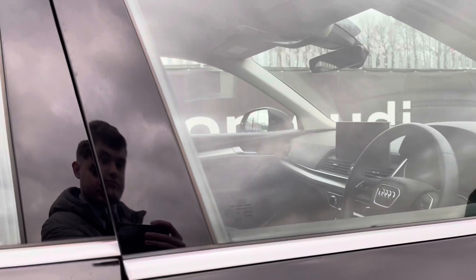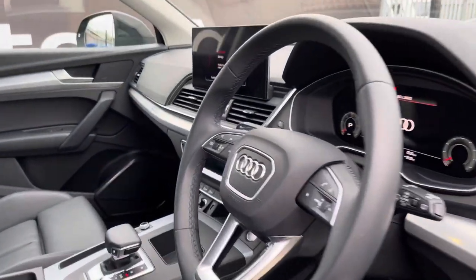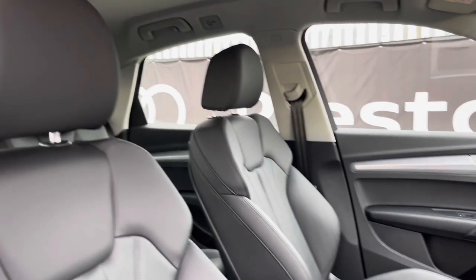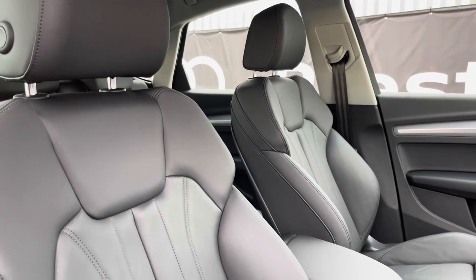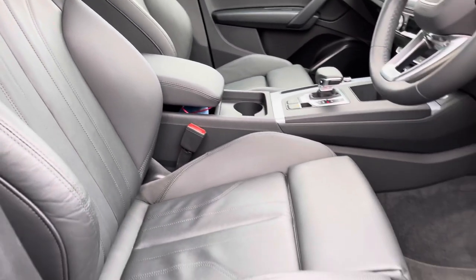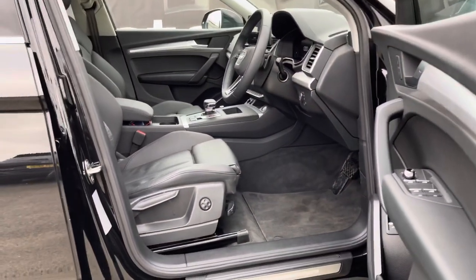Moving into the front interior, you'll be able to see the dashboard which is covered with aluminium rhombus inlays. We have the front sport seats covered in black twin leather, like the rear seats. These seats are not only stylish, but also comfortable and supportive with four way lumbar support, ensuring you're comfortable on every journey.